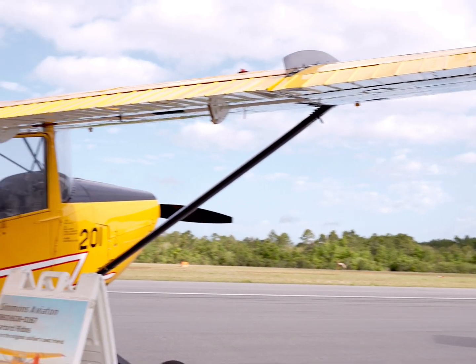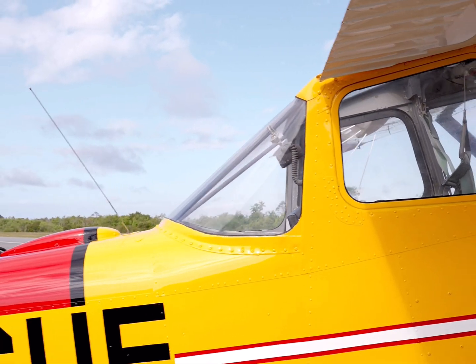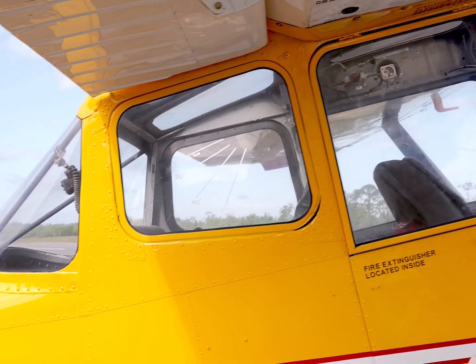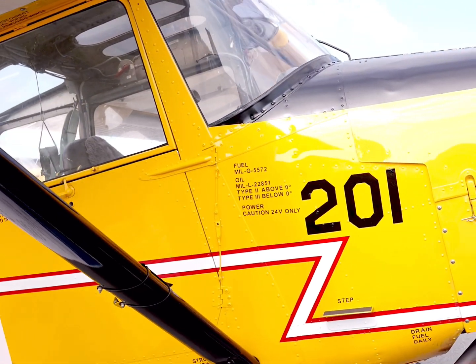This particular Bird Dog was used with the Civil Air Patrol in Iowa and currently serves as an active warbird. It logs over 600 hours annually, primarily for banner towing across the northeastern United States. It is owned and operated by Ethan Simmons.